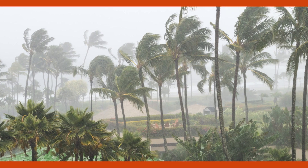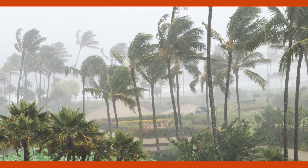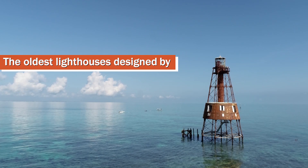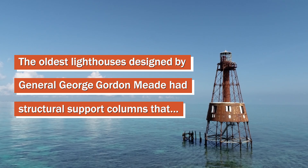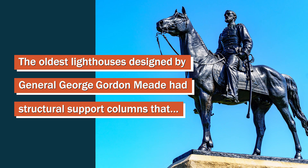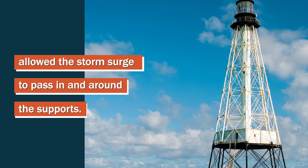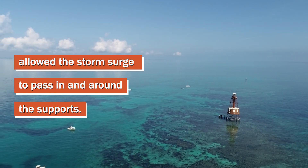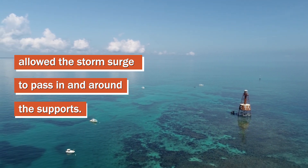We knew that a heavy storm surge, which is problematic as well as the winds, could damage a house. We researched lighthouses that have been out near this house. As Colonel Mead of the Union Army designed it, storm surge would flood and go around the supports of the lighthouse rather than a traditional lighthouse that you might see on the coast.